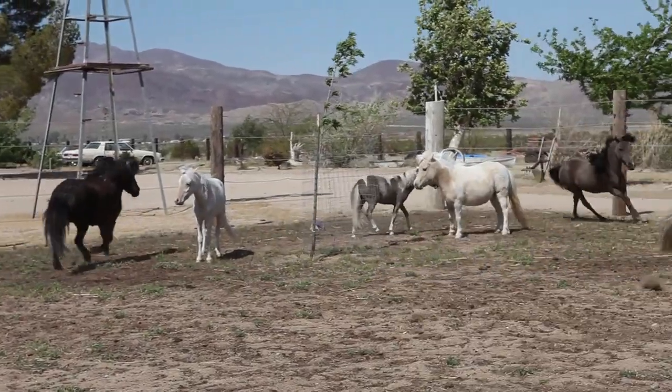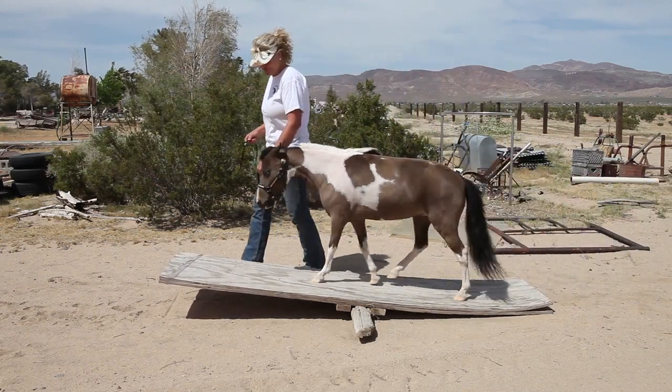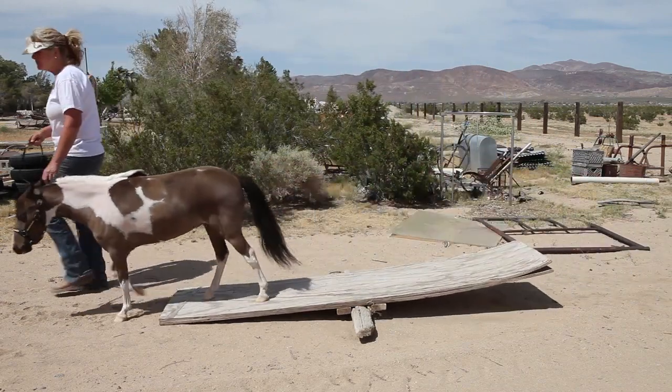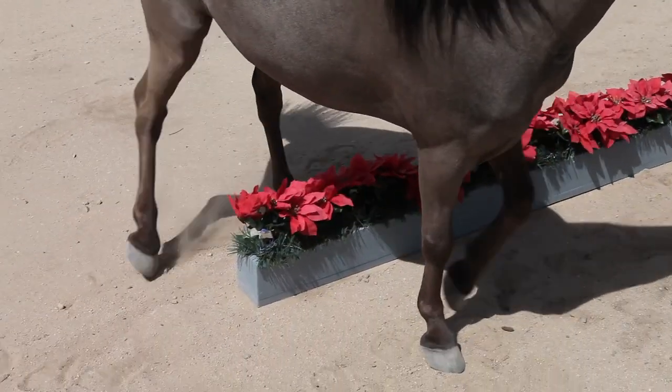They're so much fun. They're just like a big horse but on a smaller scale. You do everything that you do with a big horse. We show them in halter, driving, obstacle, jumping, and liberty.